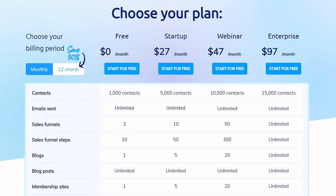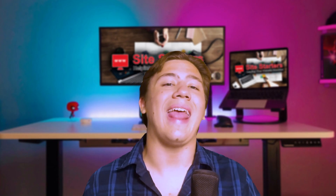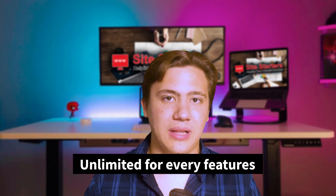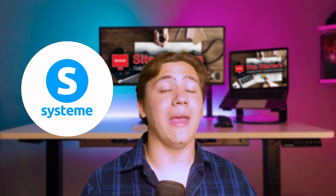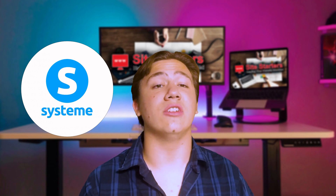Finally, their enterprise plan comes in under $100 a month at $97 and offers virtually every single feature unlimited. You get up to 15,000 contacts and unlimited emails, sales funnels, sales funnel steps, blogs, blog posts, membership sites, automation rules, workflows, tags, and email campaigns. A lot of programs heavily limit you, but system.io makes a super scalable product at a very low price, and all plans come with unlimited file storage space.